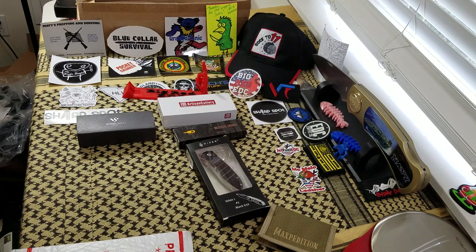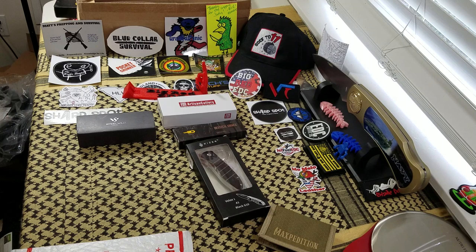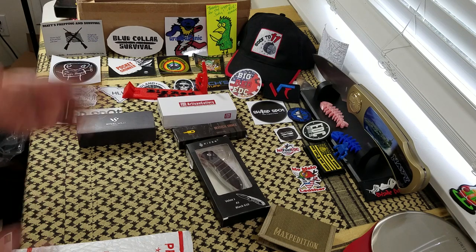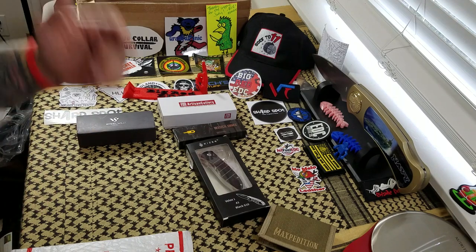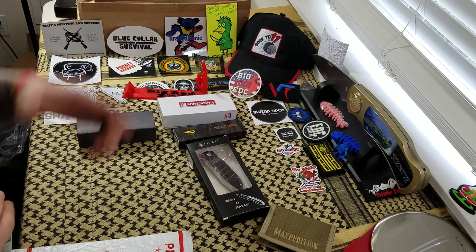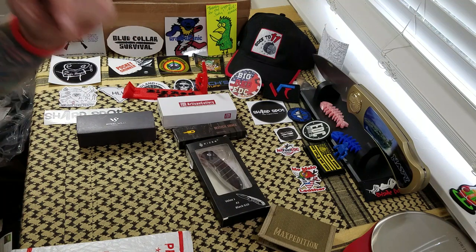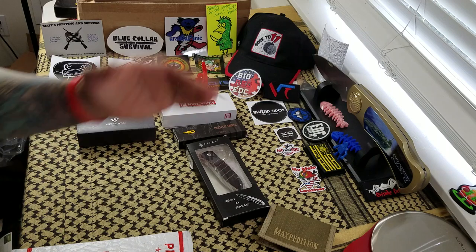As always, guys, thank you so much for spending some time with me today, checking out these awesome knives that are going to be coming up on the channel. I greatly appreciate the time that you devote to the channel. Many thanks to you guys. As always, like, subscribe, please share, get the word out there. I would greatly appreciate it. And always, guys, leave me a comment — I love talking to y'all. Until next time, I'll talk to y'all later. Bye-bye.